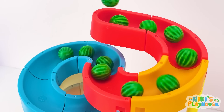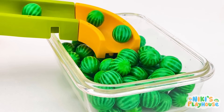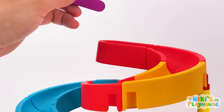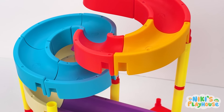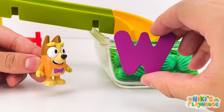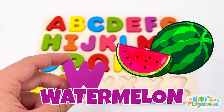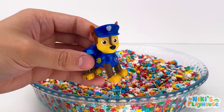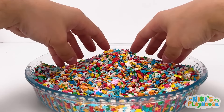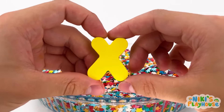Here I go! I'm at the super slide! Let them roll! It's the watermelon waterfall! Wow, it's full of them! Look, a letter! Round and round it goes! Up it quickly! W is for watermelon! W-W-watermelon!